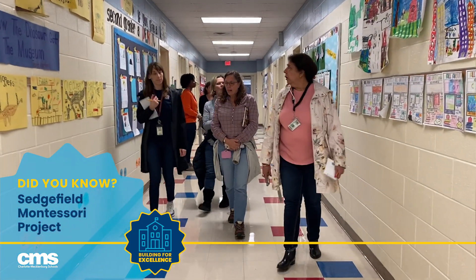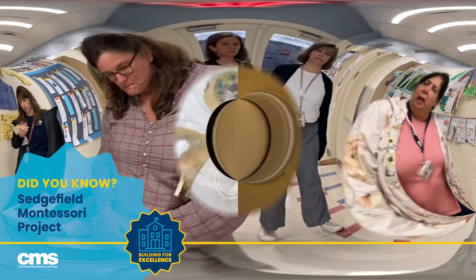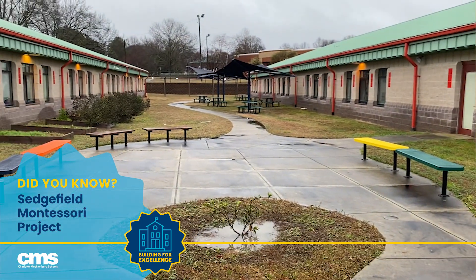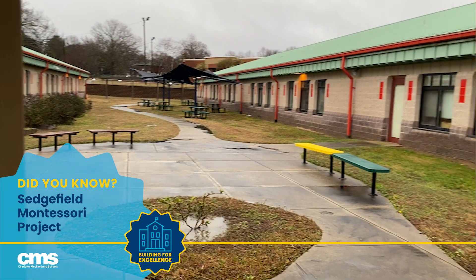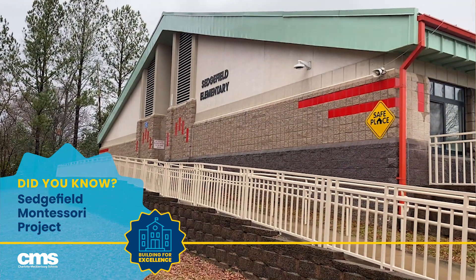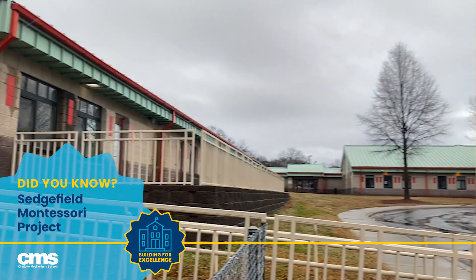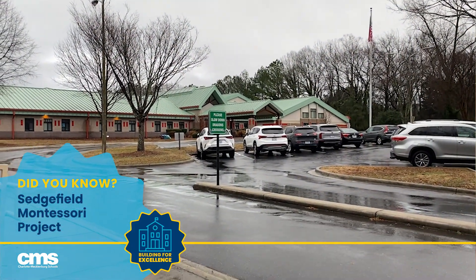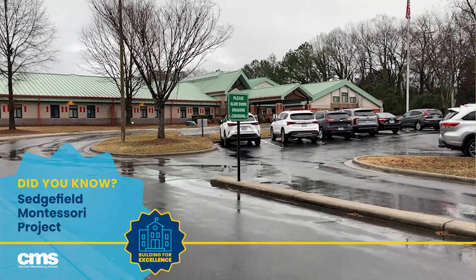Park Road will be a new neighborhood school built to accommodate the students currently assigned to Dilworth — whether they're at Dilworth Elementary or currently at Sedgefield Elementary School. Those are paired schools in a K-2 and 3-5 configuration, so all of those students will be relocating to Dilworth to accommodate this move, and we'll build a new school for that attendance boundary on the Park Road site.